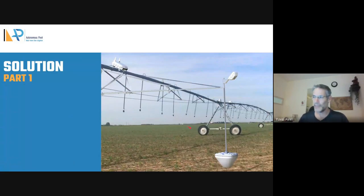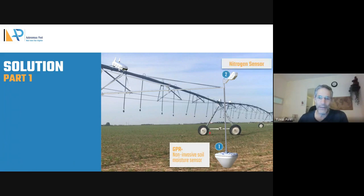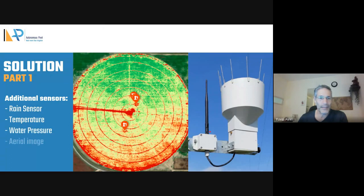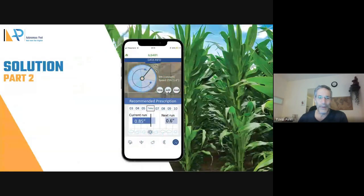Our system is a set of sensors mounted on the irrigation pivots. We have a soil moisture sensor that doesn't touch the soil. We have a nitrogen sensor. We have a disease detector. We also have a rain bucket and aerial images — all of that gives us great agronomic data.